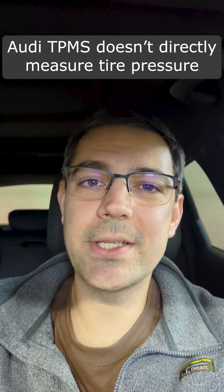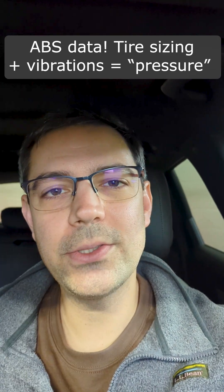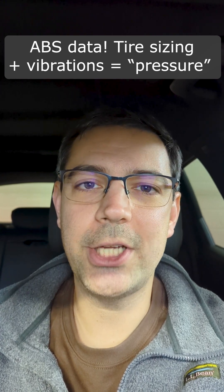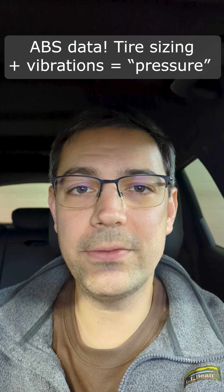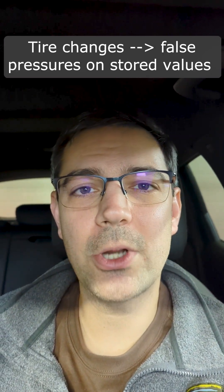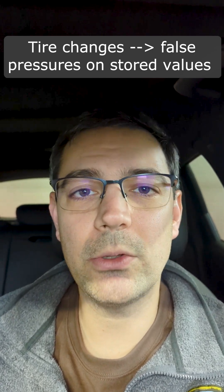It's important to know that the sensors inside of your wheels don't actually send tire pressure information to the car. Audi uses what's called an indirect monitoring system utilizing the ABS system, so it'll check the tire tread circumference and the vibration characteristics of all the different tires and compare them to one another. Meaning your car might think tire pressure has dropped, but realistically you've either sized up or sized down your tires, or maybe your sidewall ratio has changed.